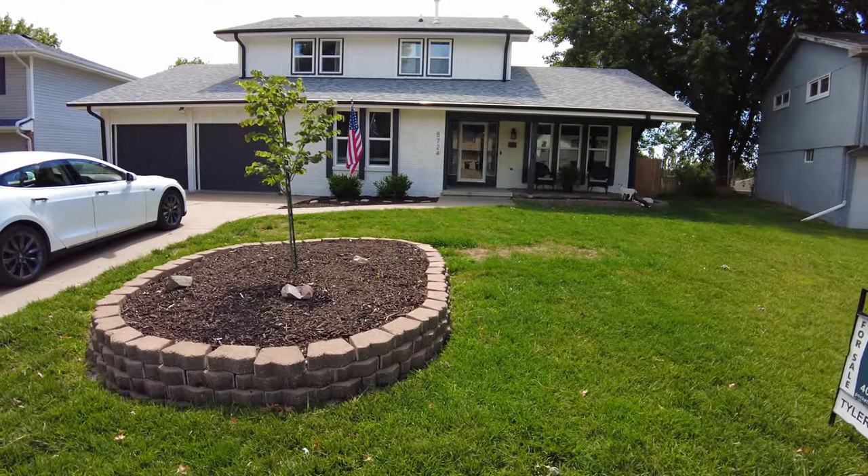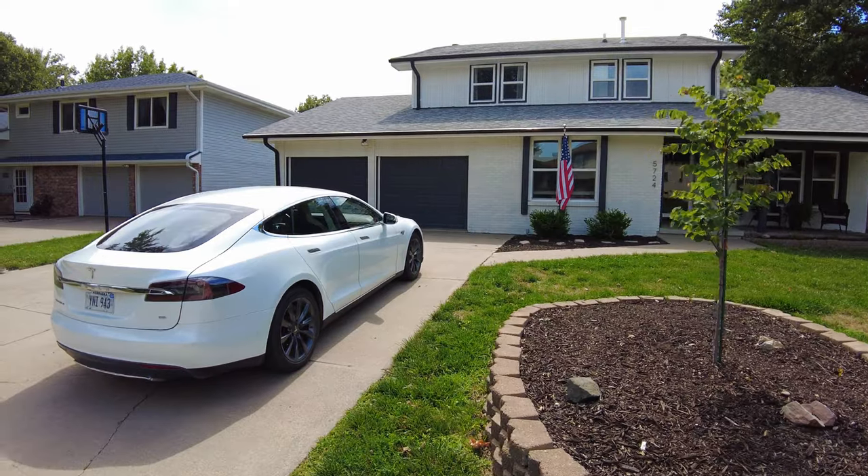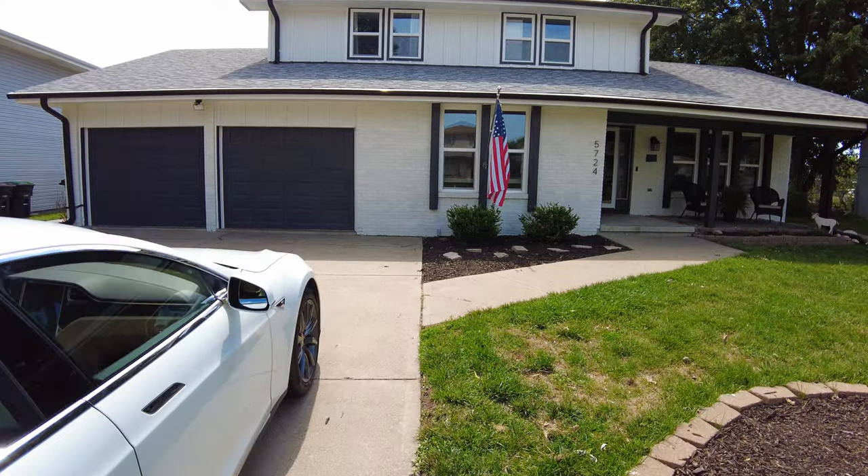I'm really excited, so let's go ahead and take a look. If you're thinking about making a move to the Omaha metro area, please reach out. We have people from all over the country and all over the world that are always reaching out, and we absolutely love it. So let's go ahead and take a look.